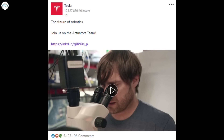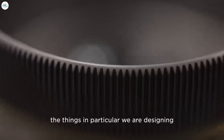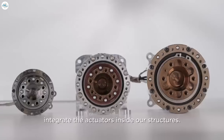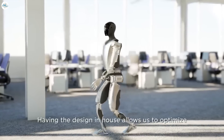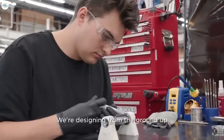Job listings for the Optimus Team have been quite abundant on Tesla's careers website. Tesla is inviting applicants on LinkedIn to join its actuators team, noting that the Optimus Team is the future of robotics. Tesla's work on Optimus is definitely ramping, as hinted at by team members featured in the recent video. Tesla's strong vertical integration is one of the key advantages enjoyed by the Optimus Team, as it allows them to innovate quickly. As noted by the company, Optimus will have 28 structural actuators that help its body achieve over 200 degrees of freedom.